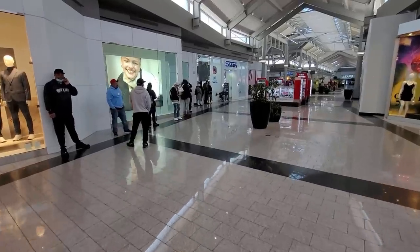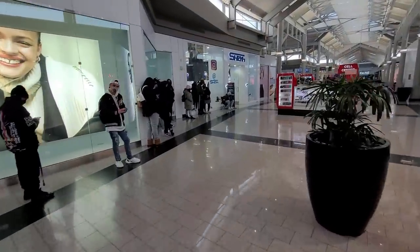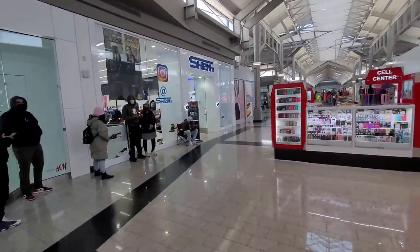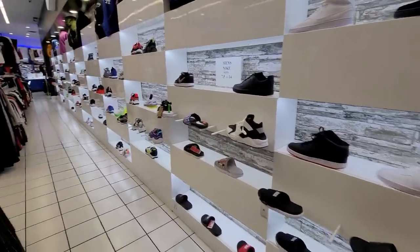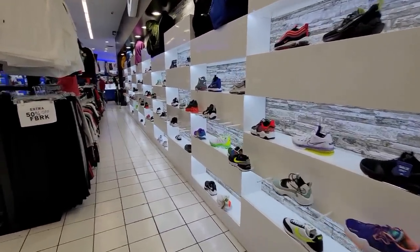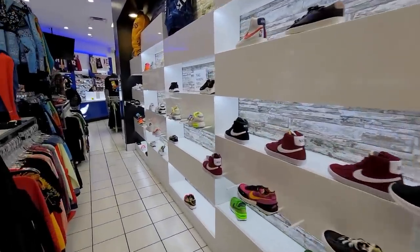They're waiting for unclaimed pairs, which is normally noon or one. I'm retarded. Let's go look inside. The men's pairs look like they got a ton of stuff — it just keeps going. This is all men's, it looks like it just keeps going. Damn.